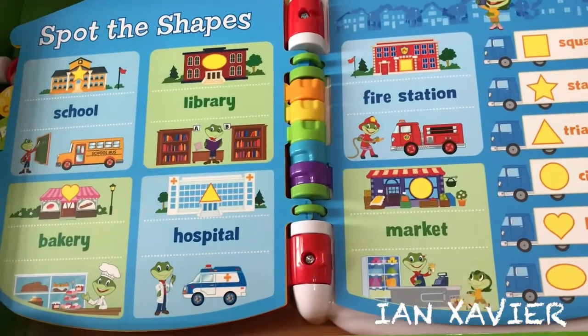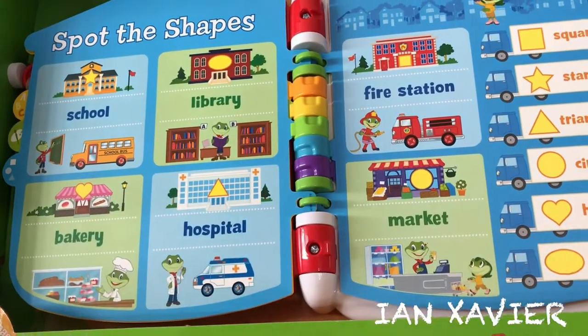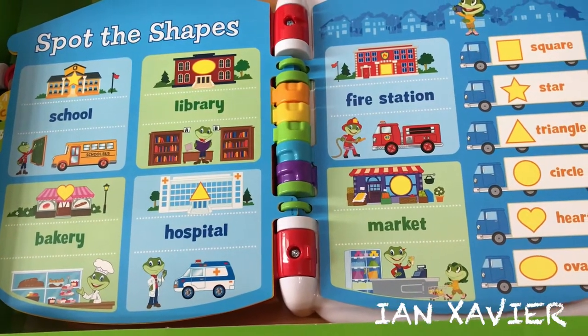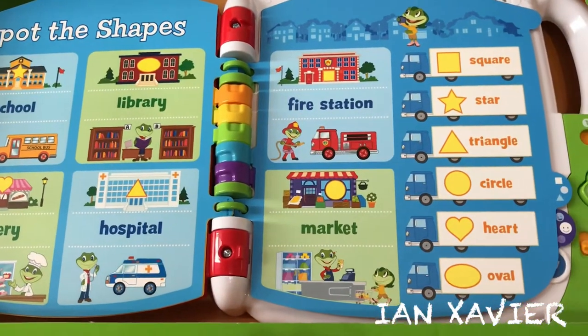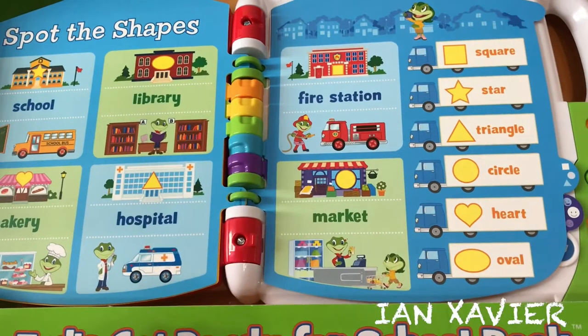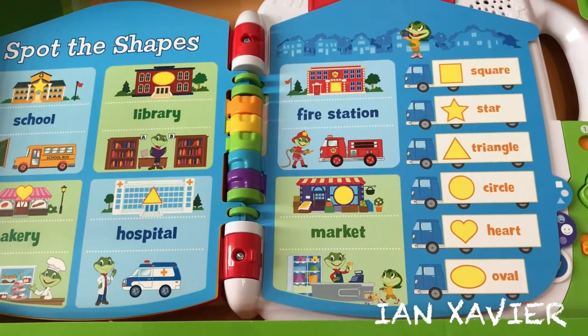Spot the Shapes. Touch the pictures. Bakers make fresh breads and pastries at a bakery. Yum! The grocer sells us groceries. Doctors and nurses help sick people at hospitals.